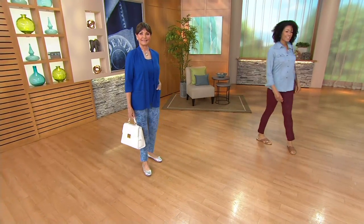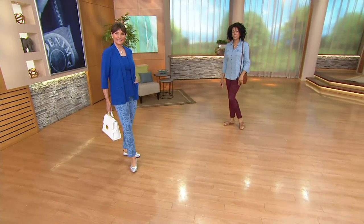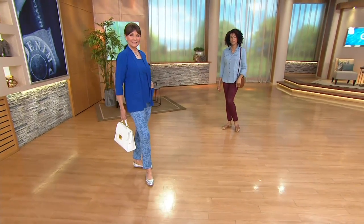We're really excited to show you these ankle pants now.